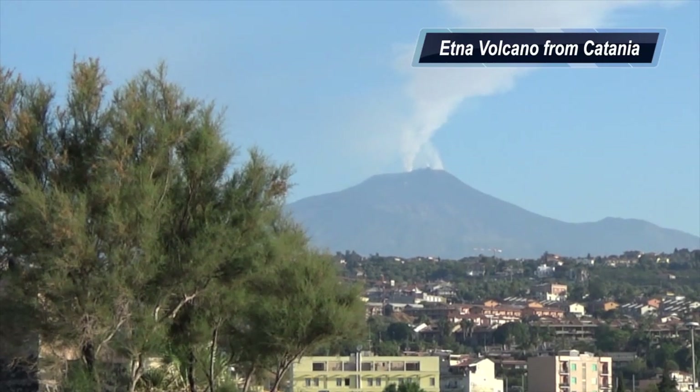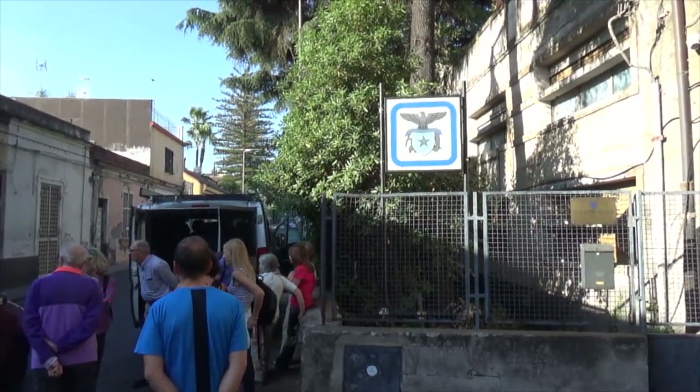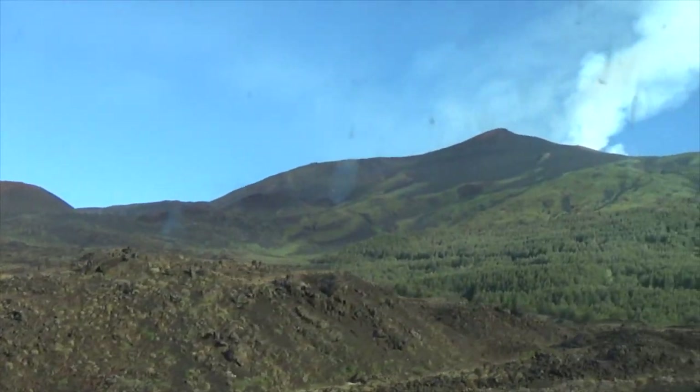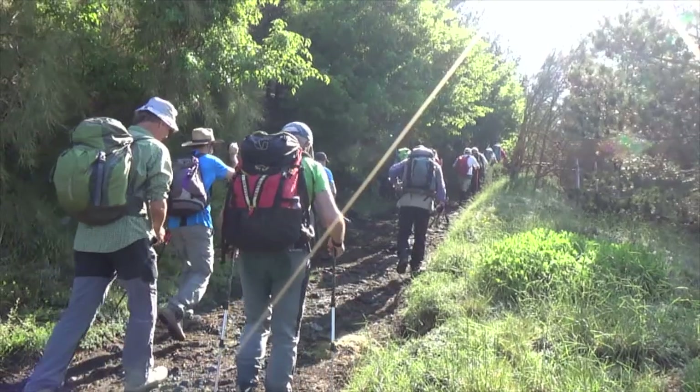In this video I will outline how to hike the Valley of the Oxen to the east of Etna Volcano. This is a Catania Alpine Club excursion. The trailhead is a car park, a short walk east of the Etna South tourist village.